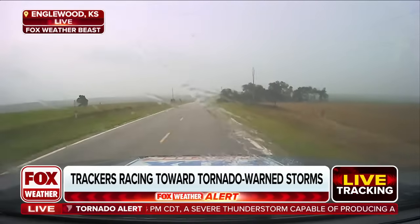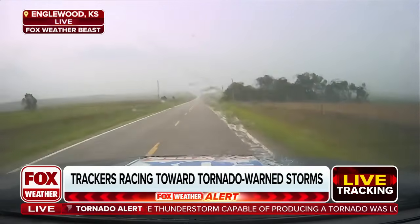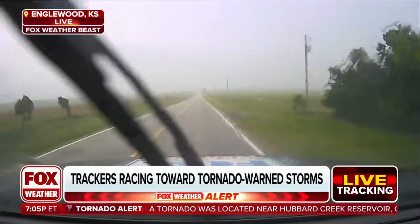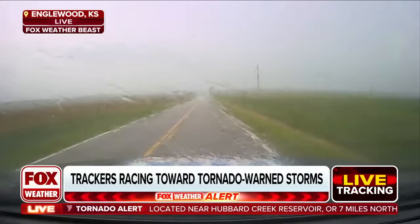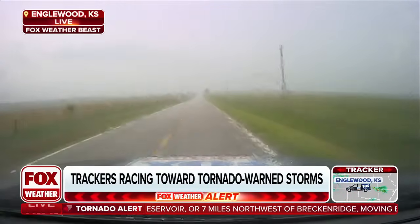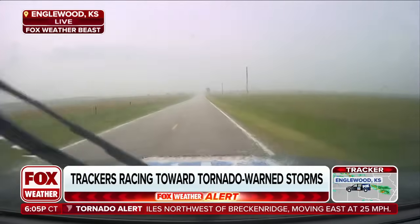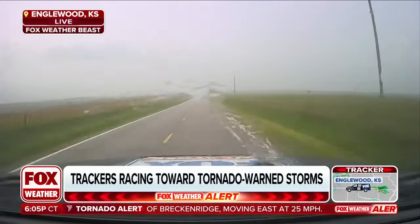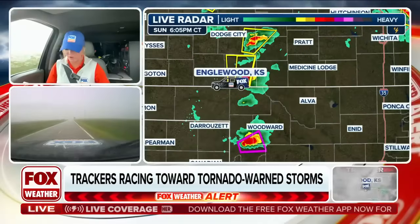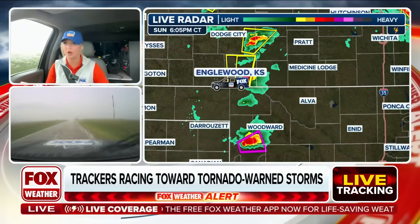You can hear that pitter patter, that change — almost sounds like pebbles hitting. That's what would be the initial pea-sized hail, but it's only expected to get worse. We could throw up some radar as well. You can see that live image but also the radar image, and just kind of where the car is in location to where the strongest piece of this storm is — the strongest updraft.